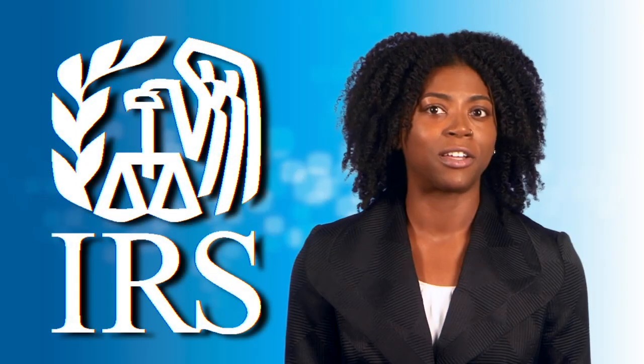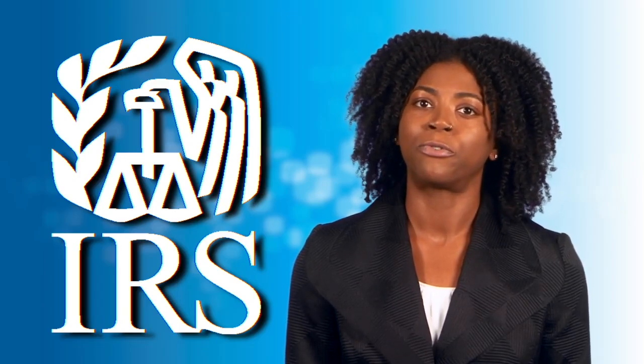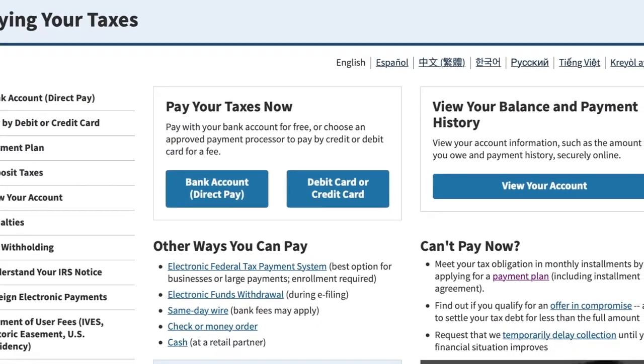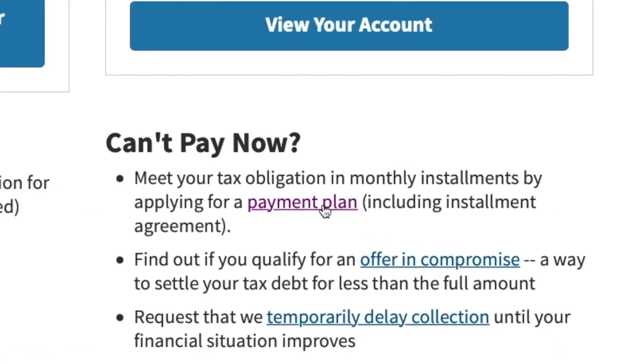If you pay electronically first and mark it as an extension payment, then you don't need to file a separate Form 4868. If you can't pay all that you owe, pay what you can and file anyway. That way, you'll minimize any penalty and interest charges.